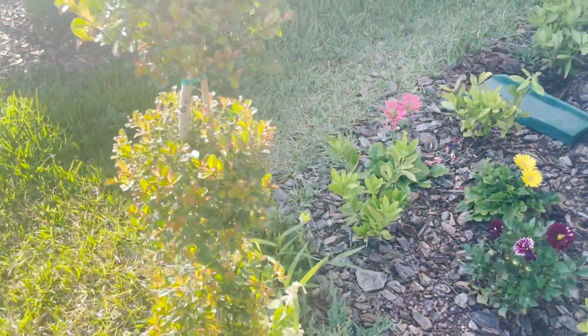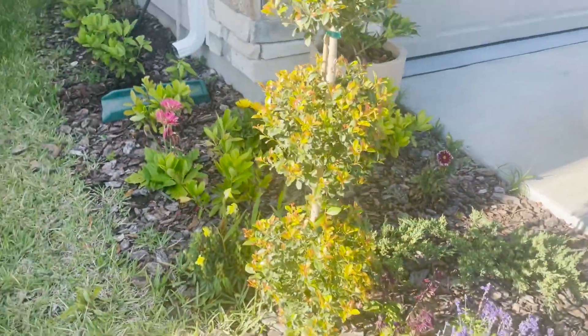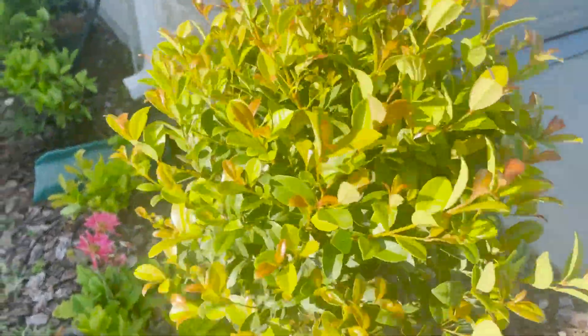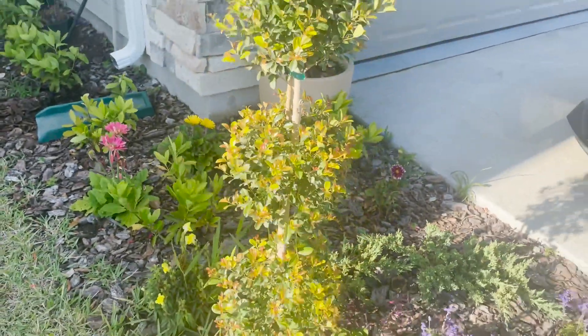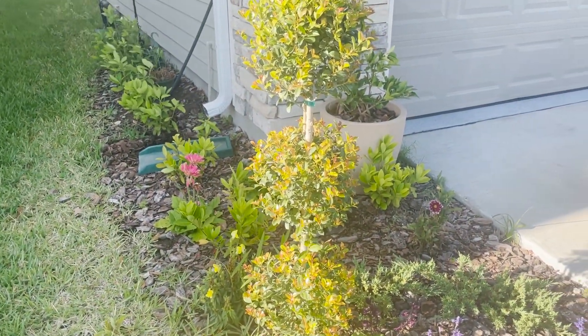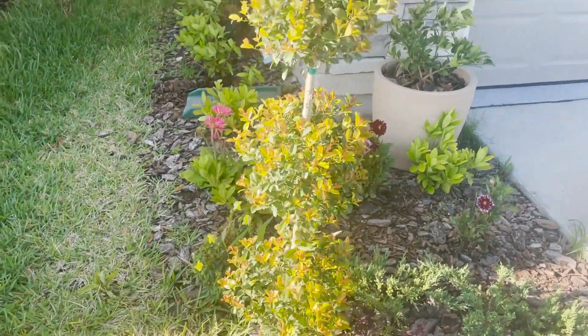This is a three-tiered Eugenia topiary. I purchased this from Costco's garden center. I was so surprised to learn that there's a Costco garden center in my city, so I definitely went there and checked it out and I came home with four of these — and this is one of them. I also got one from my mother-in-law and she's loving it too.